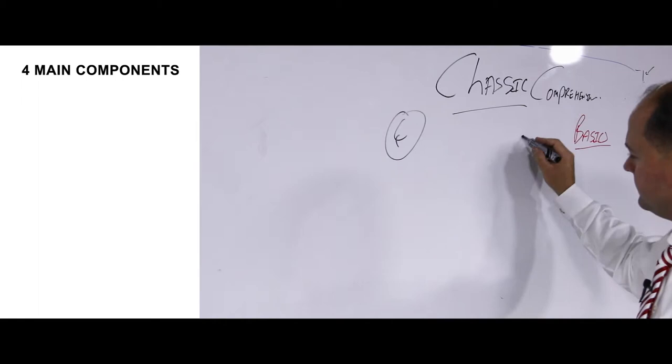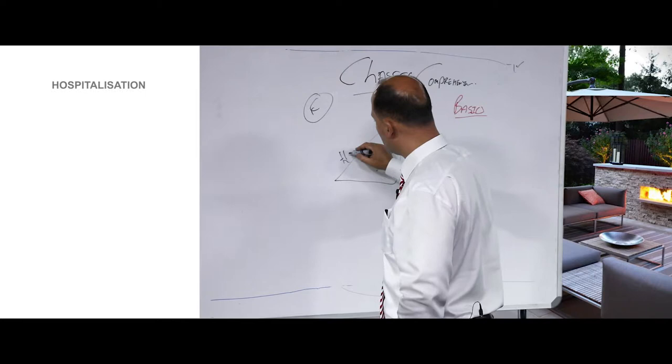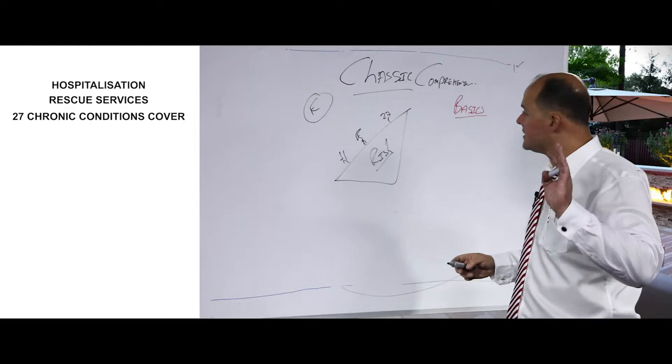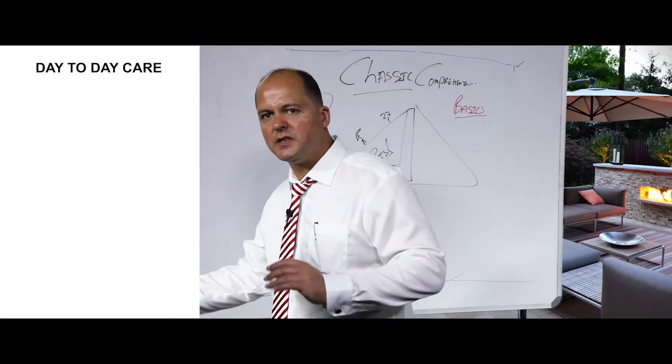Three of the four components are situated on the risk side of the medical aid scheme. Risk consists of: one, hospitalization; two, rescue services; and three, the 27 chronic conditions as required by law. This plan also provides day-to-day care for providers such as doctors, dentists, x-rays, blood tests, gynecologists, physiotherapists, hearing aids, crutches, moon boots, etc.